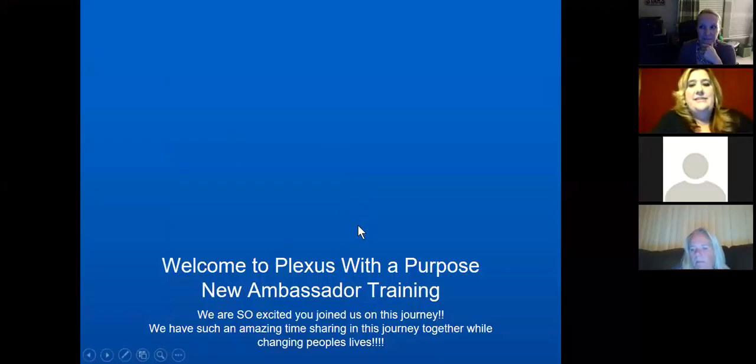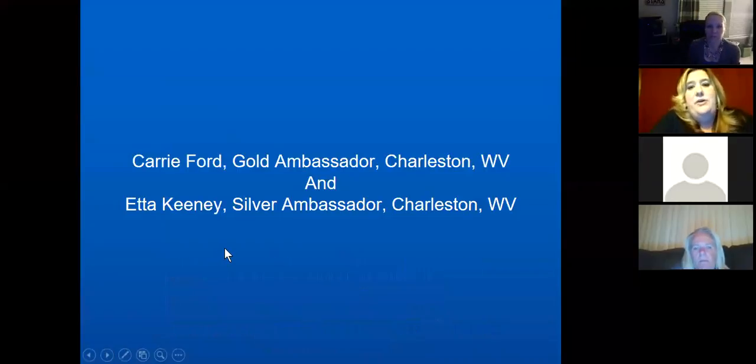This is new ambassador training. I am Carrie, a gold ambassador in Charleston, West Virginia. I'm going to start us off, and then Etta, who is a silver ambassador here in Charleston, is going to wrap it up for us.